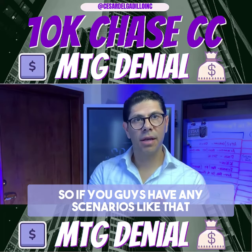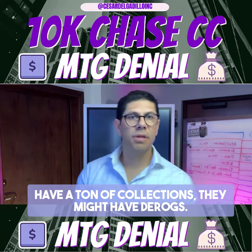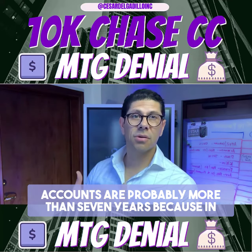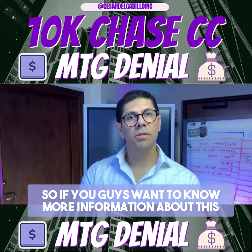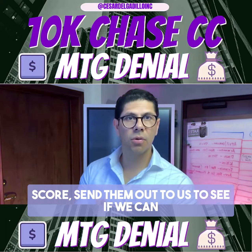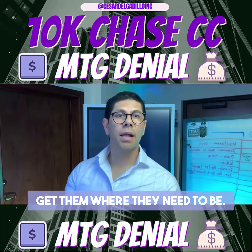If you have clients with credit scores where they have a ton of collections or derogatory accounts, sometimes these clients also don't realize that those accounts are probably more than seven years old. Because they're more than seven years, they can actually get removed. So if you want to know more information about this, or you have clients that possibly don't have the best FICO score, send them out to us to see if we can help them or at least put them on a plan to get them where they need to be.